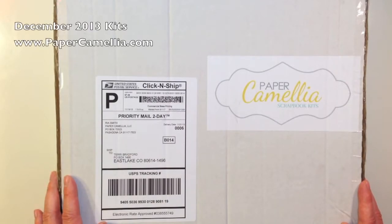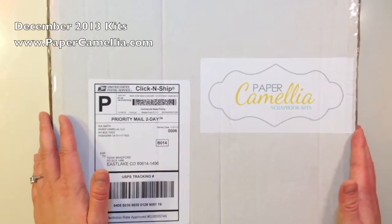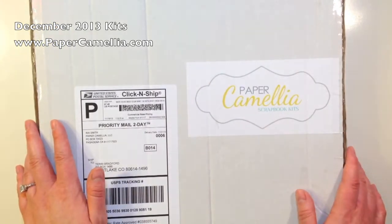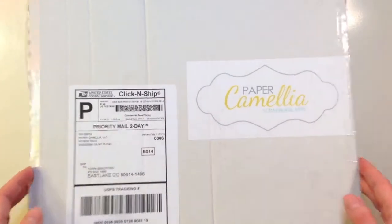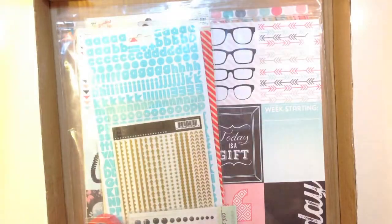Hey everyone, this is Terri with Create Scrapbooks, and welcome to another What's Inside video. Today I have the Paper Camellia Scrapbook Kits for December 2013 — their main Scrapbook Kit plus their add-on.